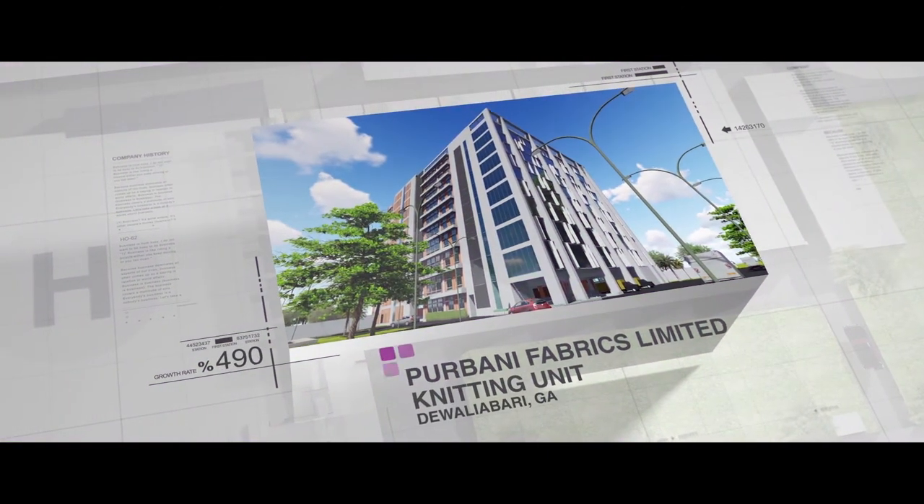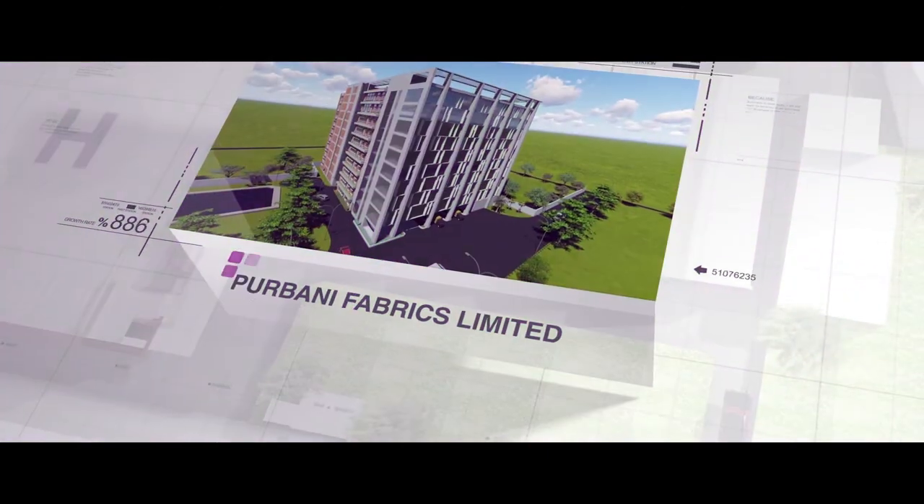The future comes with more possibilities, including the upcoming complexes of Purbani Fabrics Limited and Purbani Fashion Limited.